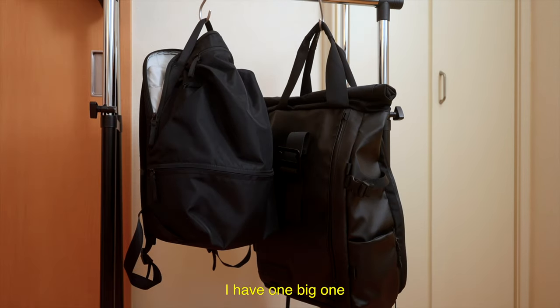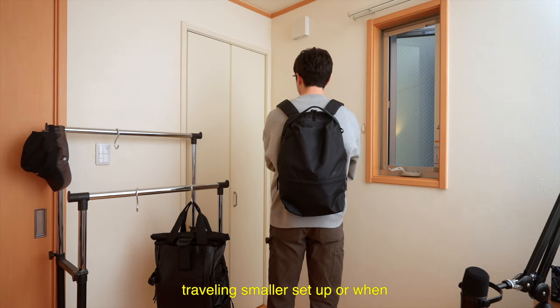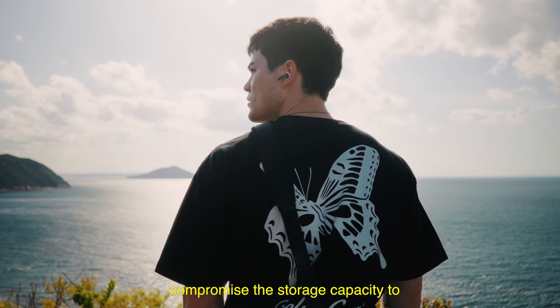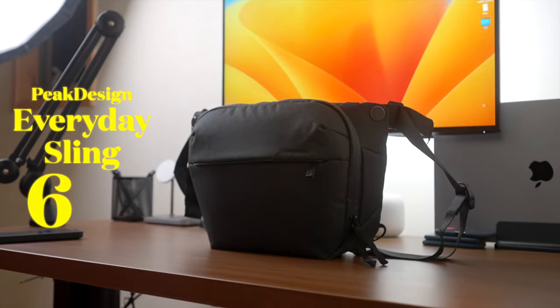I've always been a backpack person. I have one big one and a smaller one. However, I always wanted a smaller bag for traveling, a smaller setup, or when I'm just hanging out with my friends. I did not want to compromise the storage capacity to fit the cameras and a bunch of accessories. After a couple of months of research, I've bought the Peak Design Everyday Sling 6L.